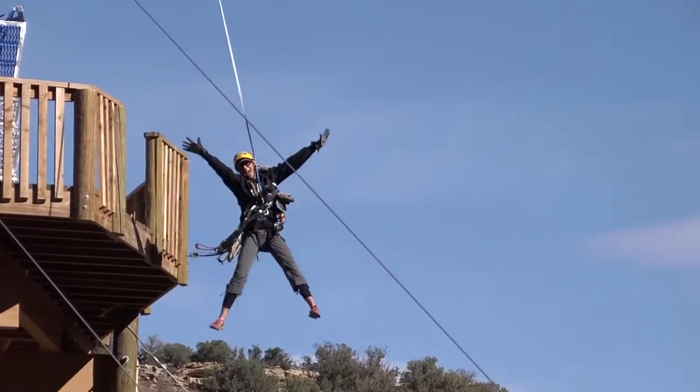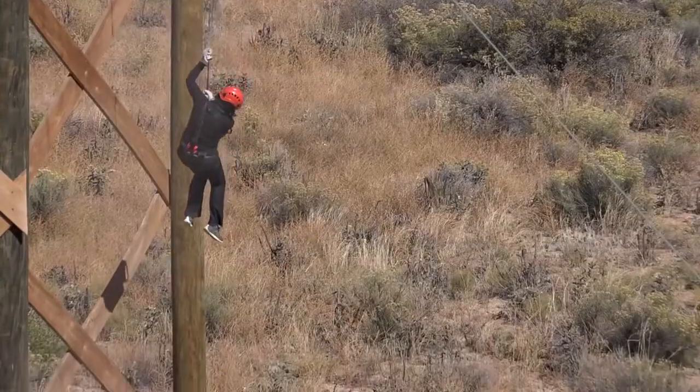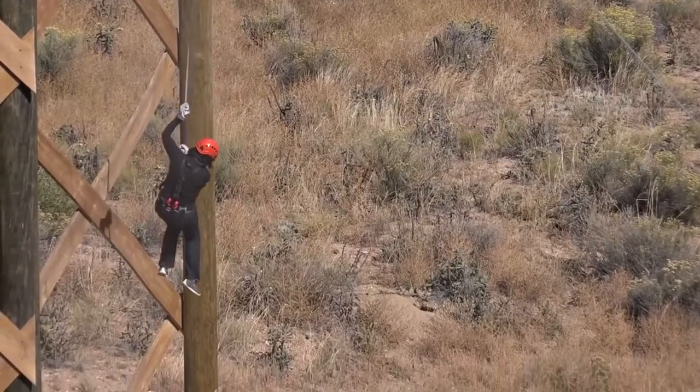And now, introducing the True Blue XL — the same technology as the True Blue, now available for heights up to 65 feet.